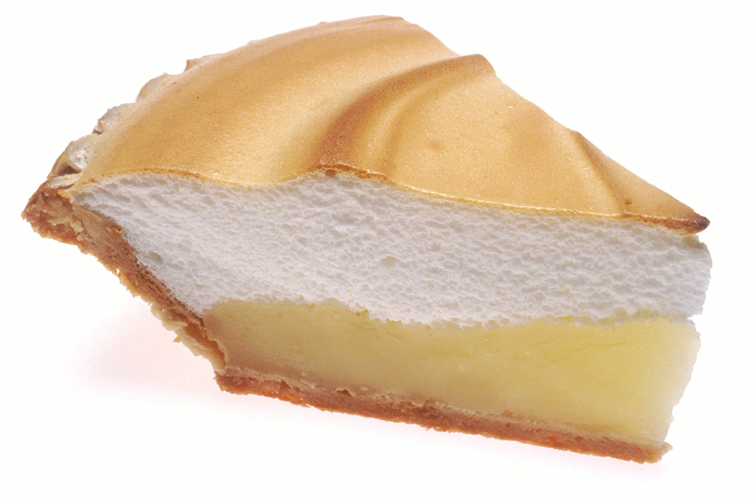Soups, sauces, and condiments. Aioli: a Provençal traditional sauce made of garlic, olive oil, lemon juice, and usually egg yolks. Avgolemono: a family of Mediterranean sauces and soups made with egg and lemon juice mixed with broth, heated until they thicken.